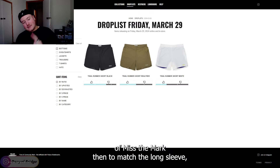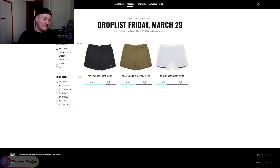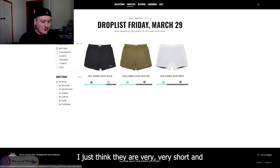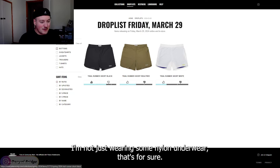Then to match the long sleeve and the hat, you have the trail runner shorts. I could go with the black shorts, most definitely. I just think they are very, very short, and I'm going to need them in a big size to make it look like I'm not just wearing some nylon underwear.